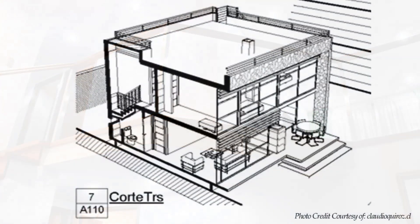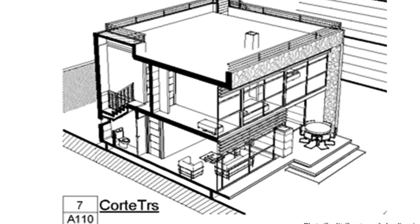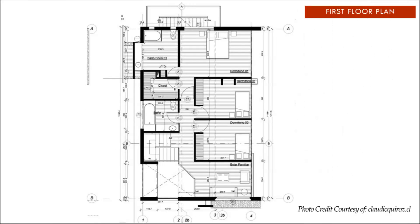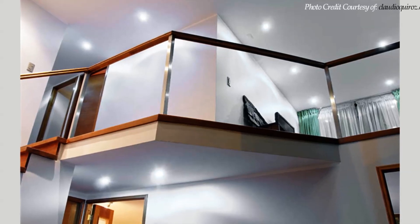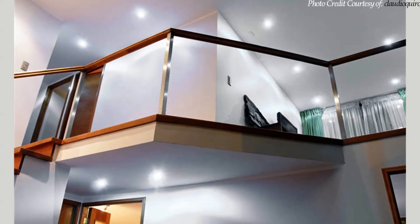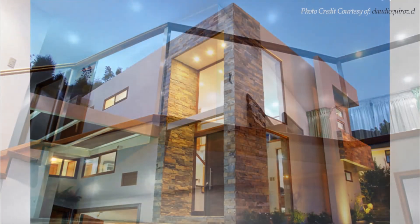On this level, the house accommodates three bedrooms with a master bedroom ensuite plus a walk-in closet. There is a common bathroom and a small family room overlooking the void above the entrance lobby.